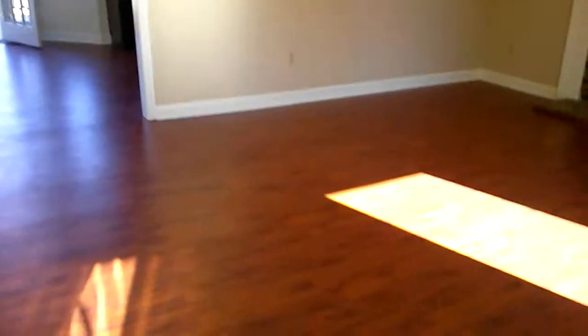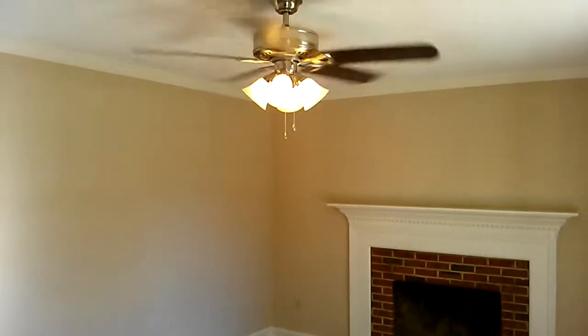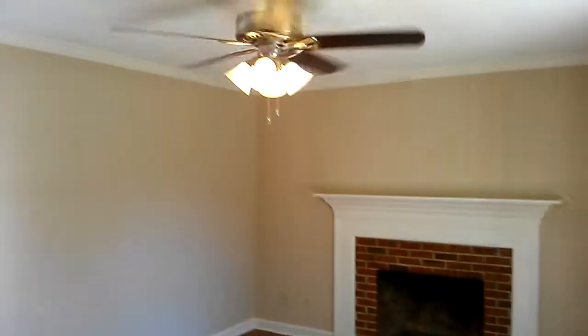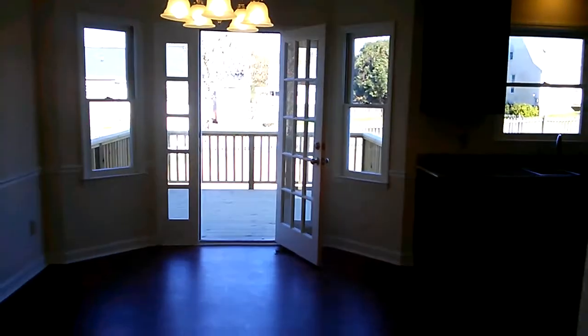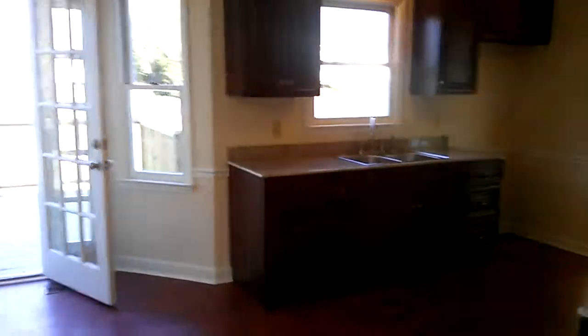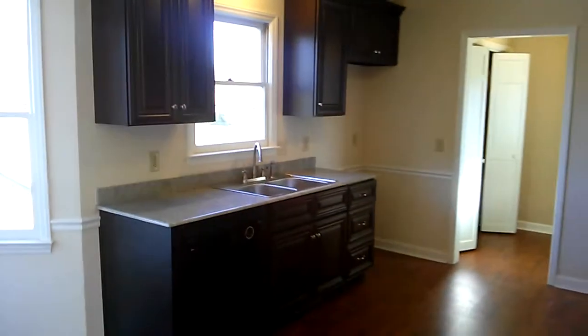So we walk on inside. Nice flooring, brand new ceiling fan. Big hearth on the fireplace. Back here you'll notice everything's new, everything's neat, everything's clean. We have granite countertops in the kitchen and all new custom cabinetry.